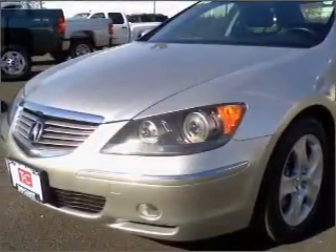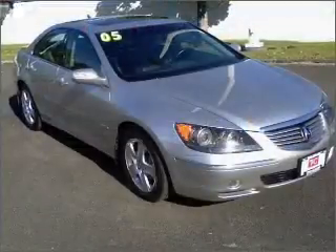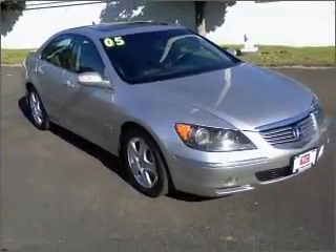GPS navigation will guide you to your destination. Stand out from the crowd with premium wheels. Treat yourself to a premium sound system. The anti-lock braking system will help deliver you safely to your destination. There's nothing like a sunroof on a nice day.